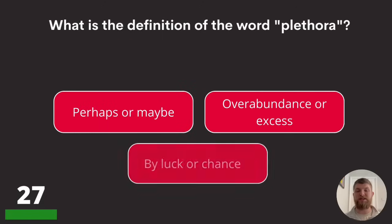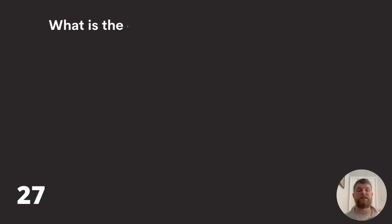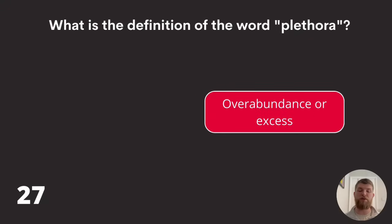Question twenty-seven: what is the definition of the word 'plethora'? Perhaps or maybe, overabundance or excess, or by luck or chance? The answer is overabundance or excess.